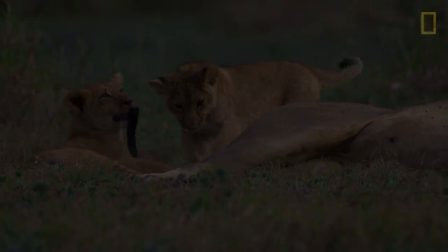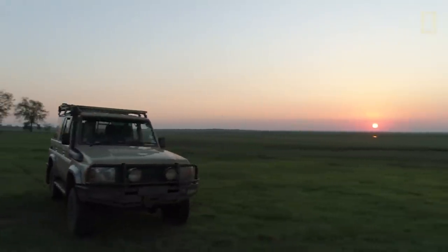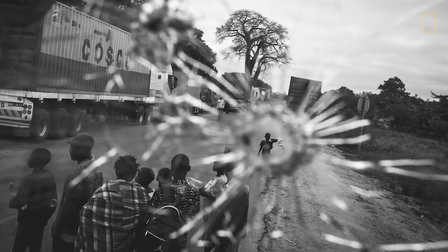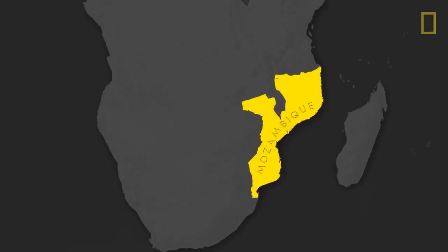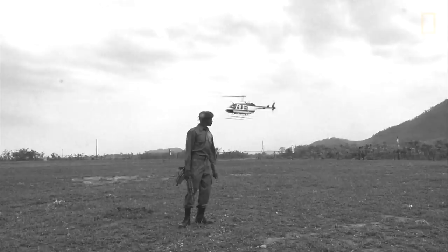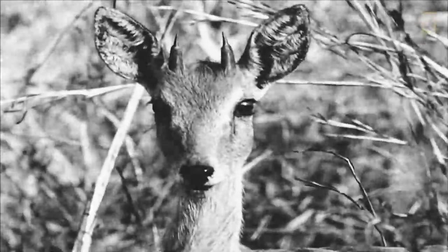When we began, nothing was known about how many lions we had. It was all about collecting data to really put this population on the map. This country endured 16 years of civil war, and that war was centered in Gorongosa. During that time there was a lot of overhunting, so we lost about 95% of our large mammals in a very short time.